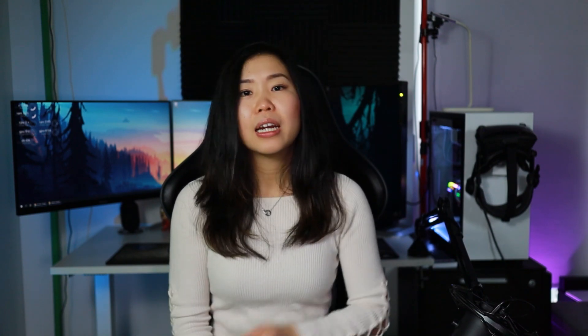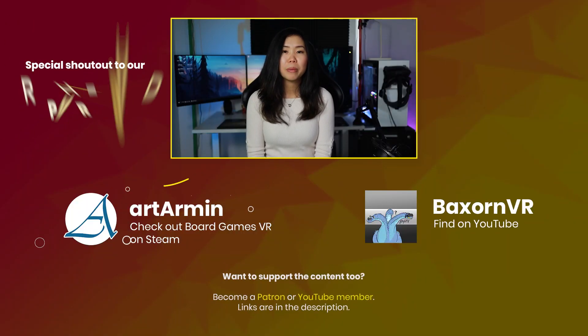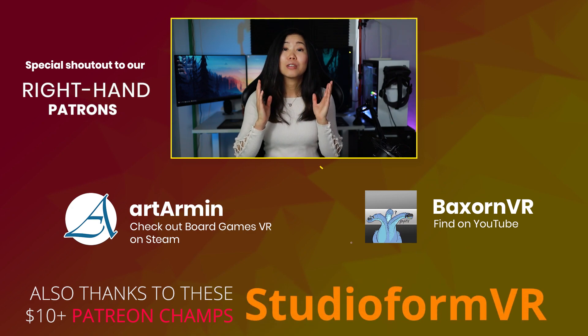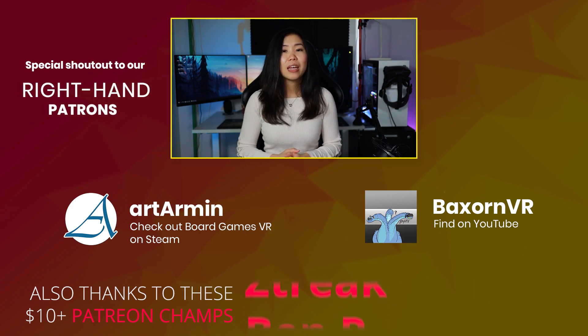As you can see, we changed our office a little bit so that Cherry has an excellent workstation there too. And at the back, we have more space to play VR games. I love it because I think this is more effective for gameplay videos and livestreams, so we hope to see you there. A special thanks goes to our right-hand patrons. Thanks to Art Armin's support — check out his board games VR on Steam. And thanks to Backstrom VR — check out his VR YouTube channel as well. And as always, VR on.